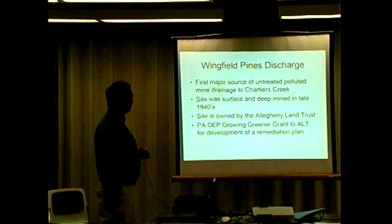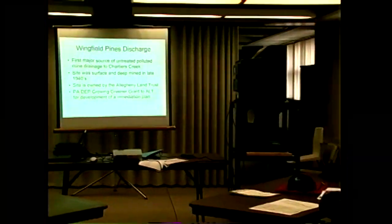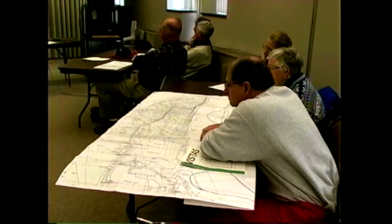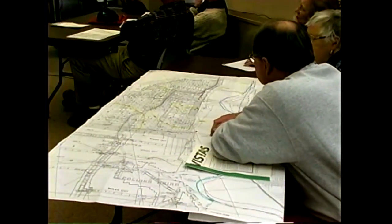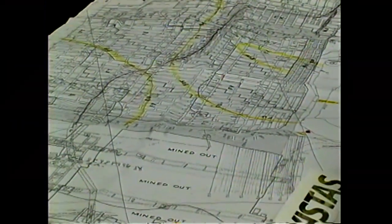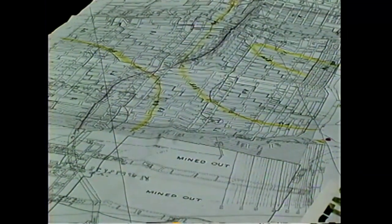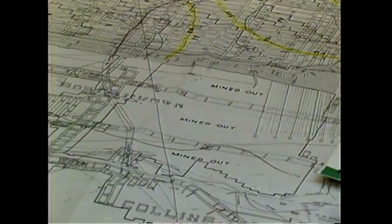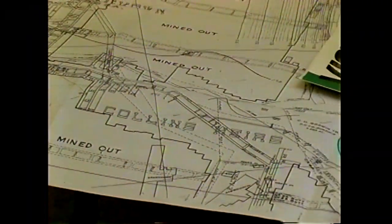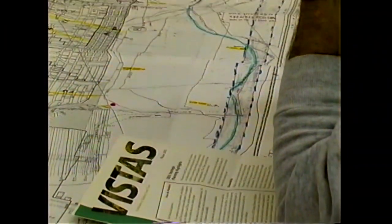Now the site is owned by the Allegheny Land Trust. Roy and the Land Trust obtained some money through Pennsylvania's Growing Greener Program to come up with a plan, and that's what I was hired to help them with. Here's a picture of the site — you'll see this, just without the snow; it'll just be mud and water now. This is the high wall — what they did was strip away the coal where it was shallow, coming in in the late 1940s with equipment to remove the overburden and scoop up the coal. From the high wall on, it was too expensive to take more overburden, so that's where they started the deep mine and drove entries down underground.